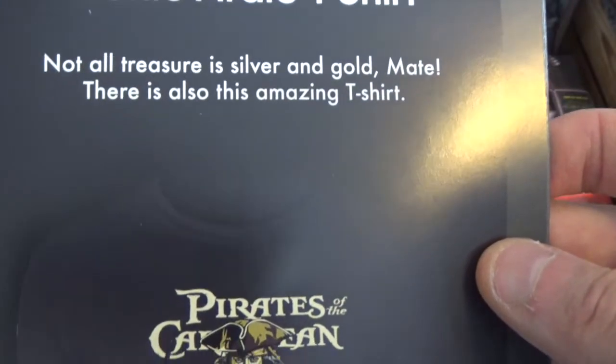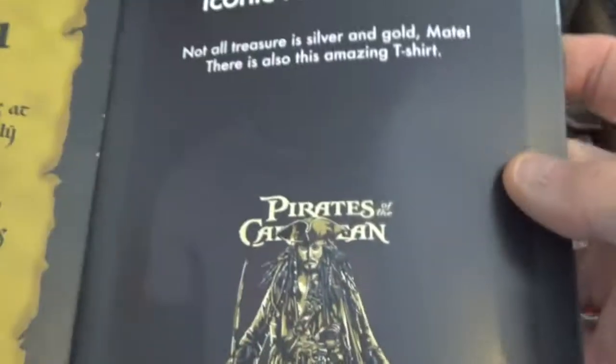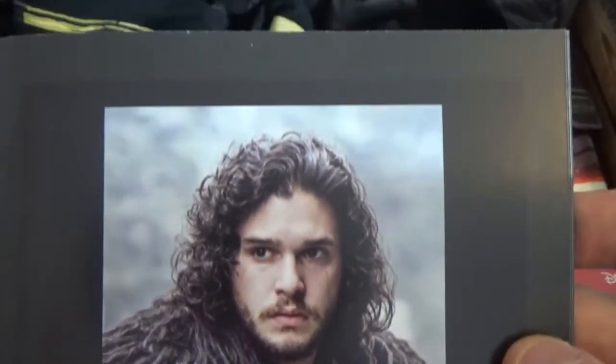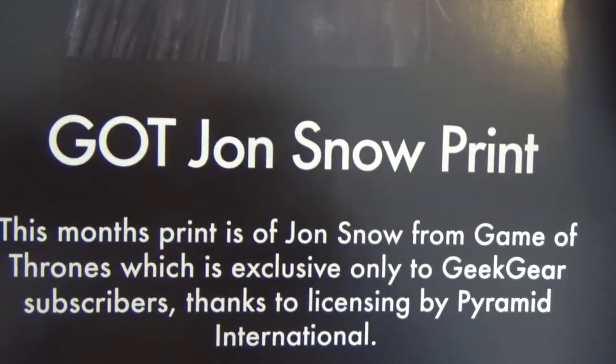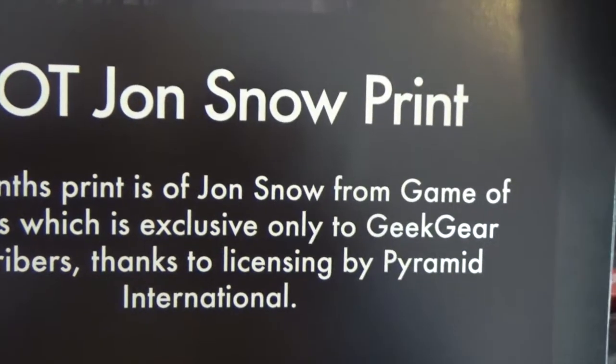So obviously the first product is the iconic pirate t-shirt — Pirates of the Caribbean: Dead Men Tell No Tales — absolutely amazing. The next one is a Star Wars umbrella. I'll get opening all these in a little second, just showing you the magazine first: 'Protect yourselves from the force with this fantastic Star Wars themed umbrella.' And the next one is a John Snow print — this month's print is of John Snow from Game of Thrones, exclusively for Geek Gear subscribers thanks to licensing by Pyramid International.